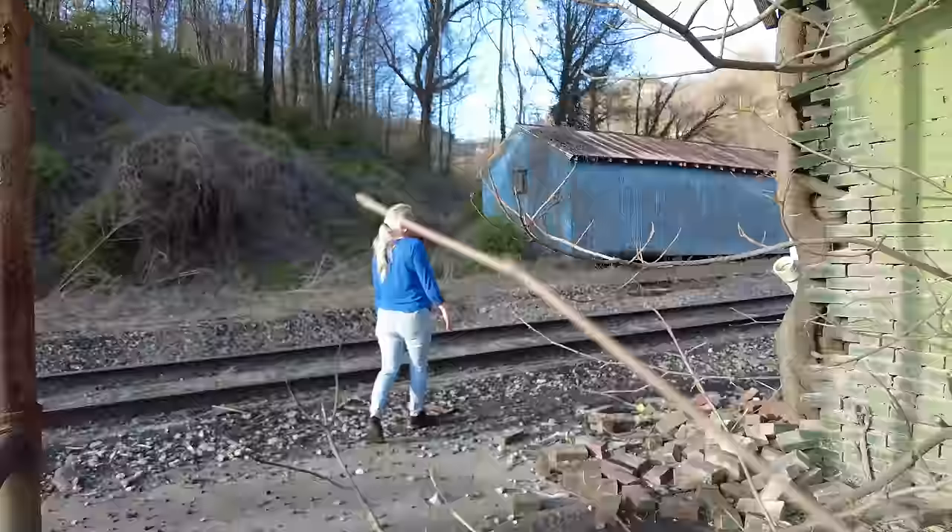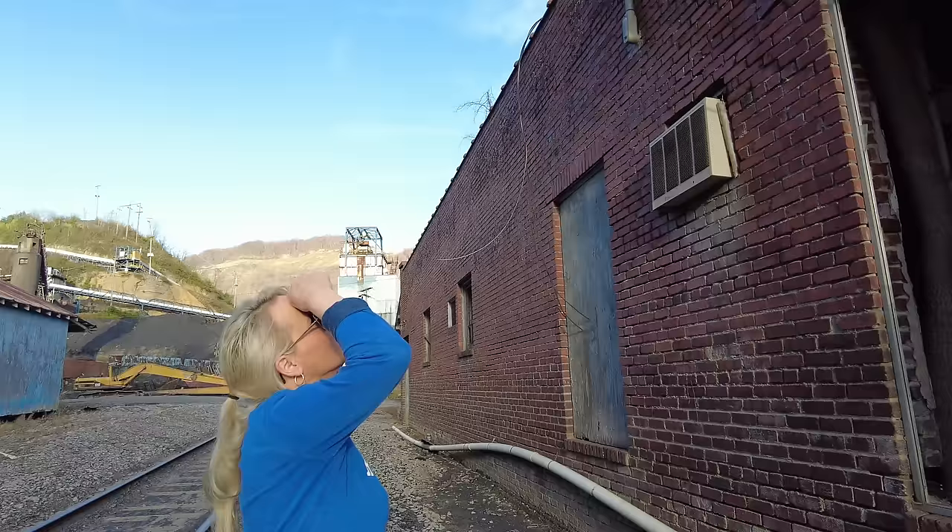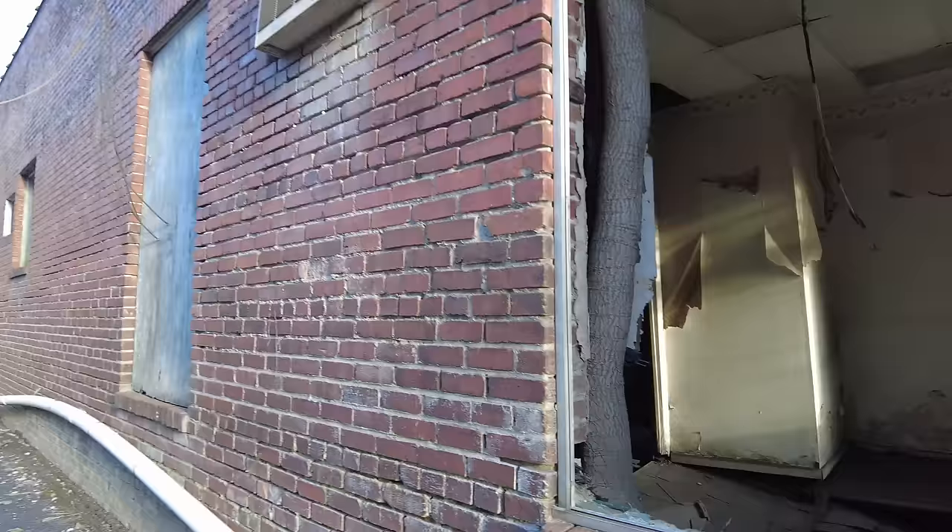Hey folks, you see her walking through these and pulling them back and letting them slap at me as she comes through? I did not! It's on video. If I had been right behind you, you would have slapped me right in the face with those. Wow, that tree just grew right in that. Now here is where the floor has completely given way — ain't no checking that out.